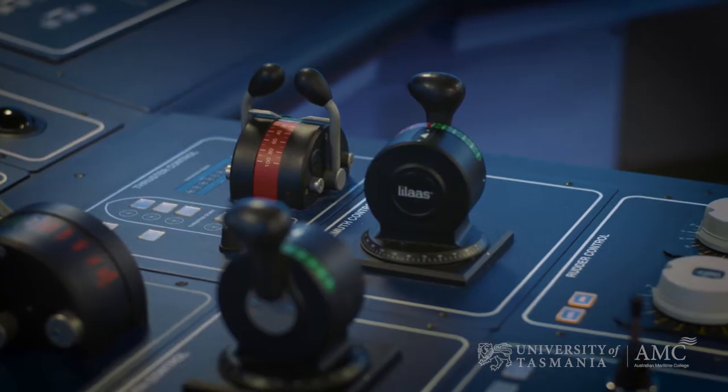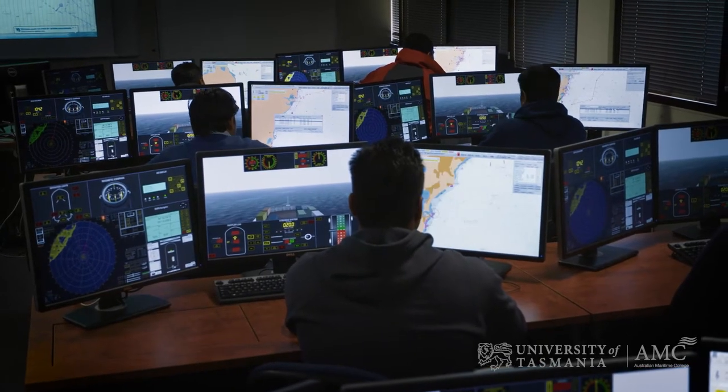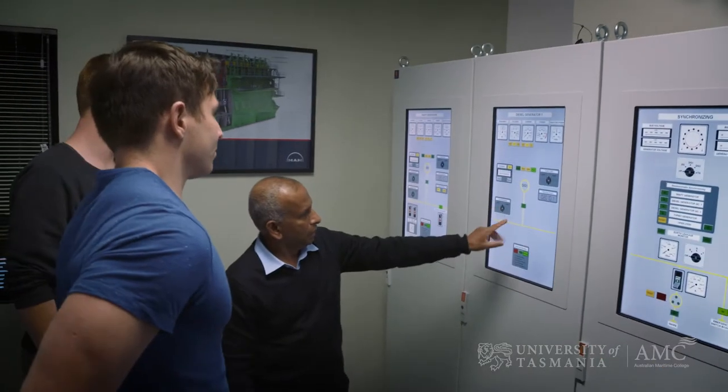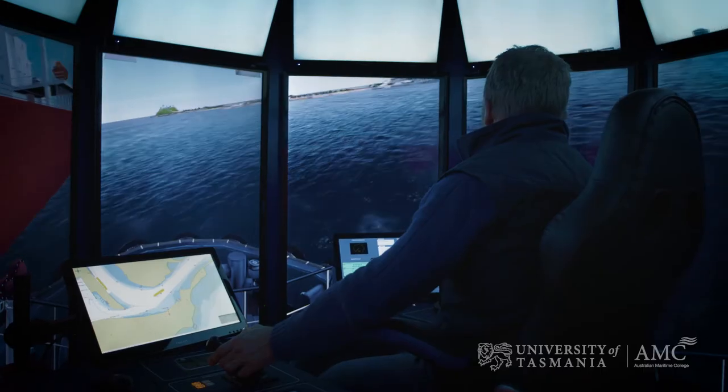The Centre for Maritime Simulations consists of a suite of simulation facilities which include an electronic chart display and information system lab. Adjacent to that we have our ship operational cubicles. Downstairs we have our engine room simulators. Then we move into our main bridge facility.